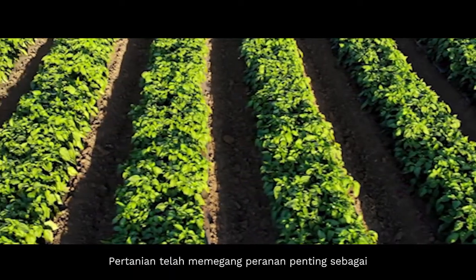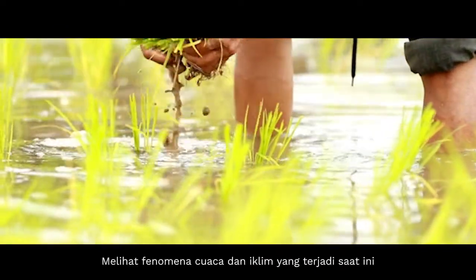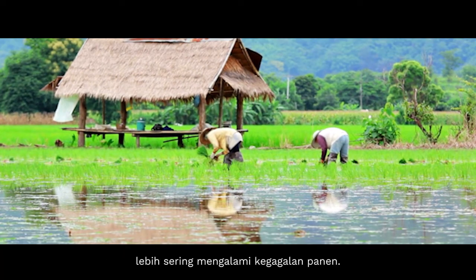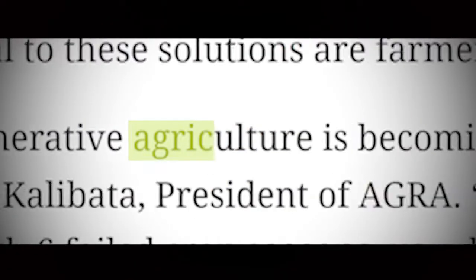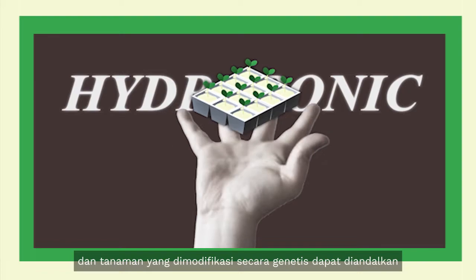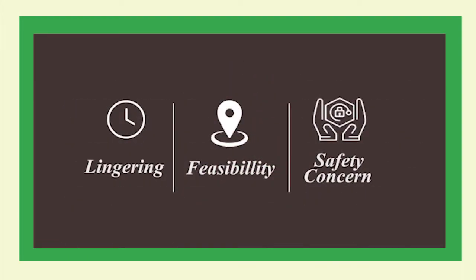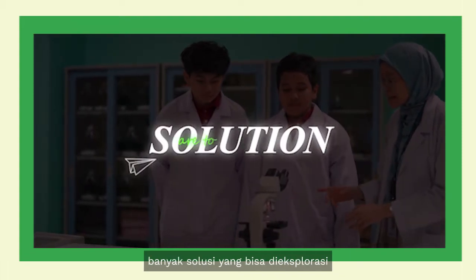Farming has been holding an important role as a source of energy for mankind. Coming from the current weather and climate phenomenon, it is apparent that the conventional agricultural industry is having more frequent harvesting losses. To solve this problem, the use of hydroponic systems and genetically modified crops are reliable despite dangerous feasibility and safety concerns. By diving into the field of material synthesis, many solutions are going to be explored.